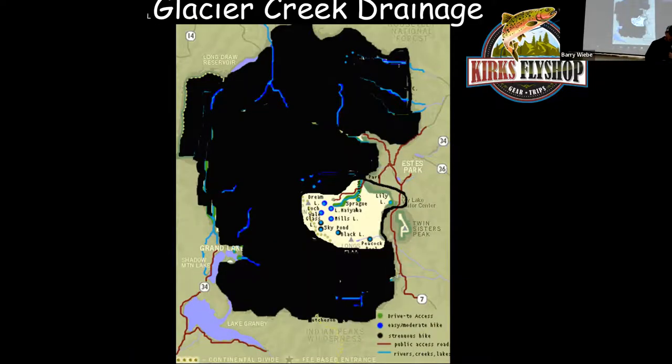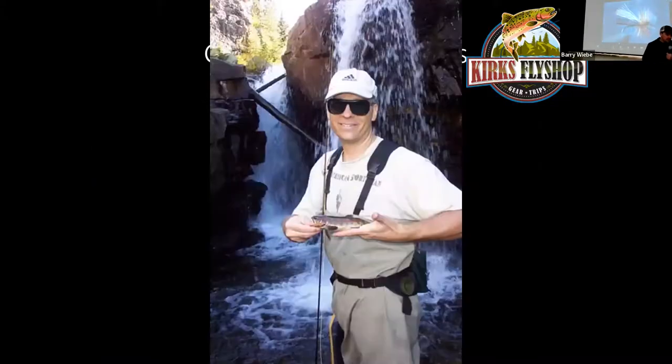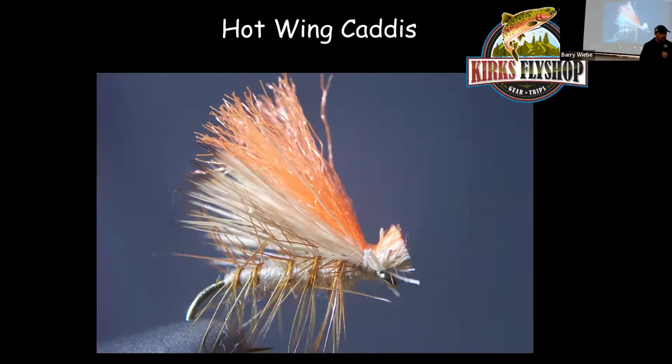Glacier Creek is the next drainage. To get there, go to the busiest part of the park — up to Bear Lake. Drive up following Glacier Creek, start at Glacier Gorge Trailhead, hike 0.9 miles to Alberta Falls, then hike up above the falls. You've got about a half mile of stream with cascading pools all the way up to the next waterfall. This area is tight with a lot of water in early season, so I wouldn't start fishing this section until August. It's one of my favorite areas to fish on Glacier Creek. Since the water is really bubbly and flies disappear in it, use anything with a bright hot wing or a fly that floats really well, like an elk hair caddis.